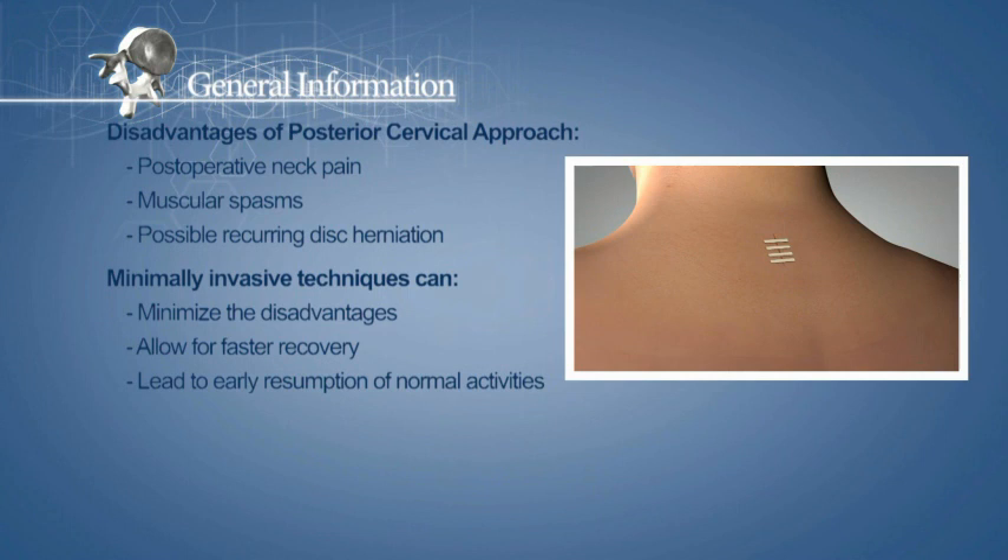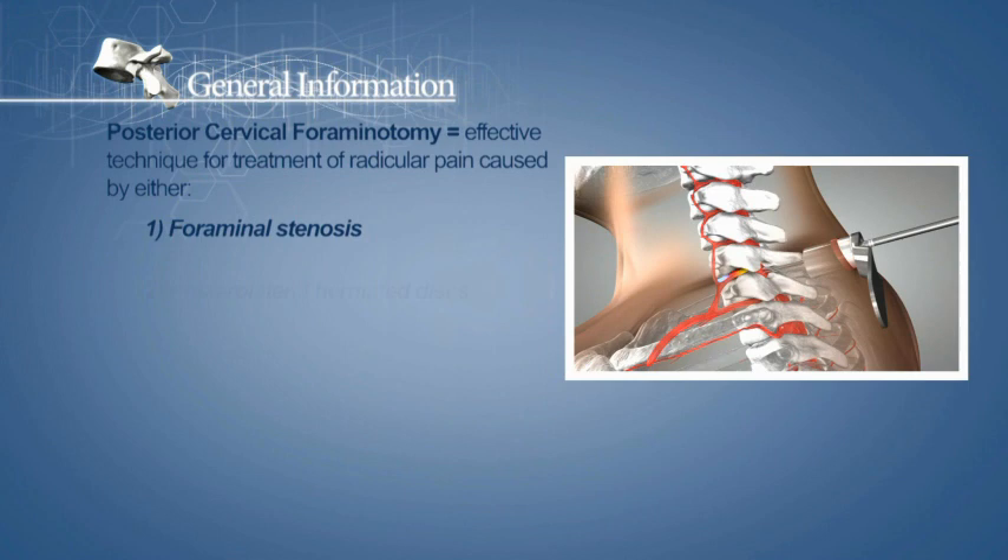Posterior cervical foraminotomy is an effective surgical technique for the treatment of radicular pain caused by foraminal stenosis or posterolateral herniated discs.